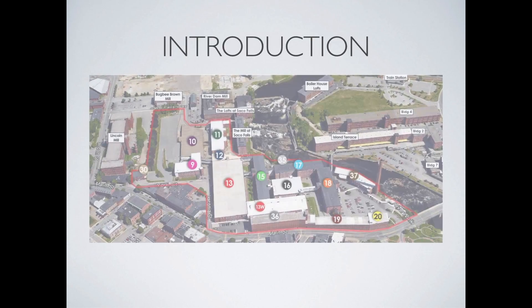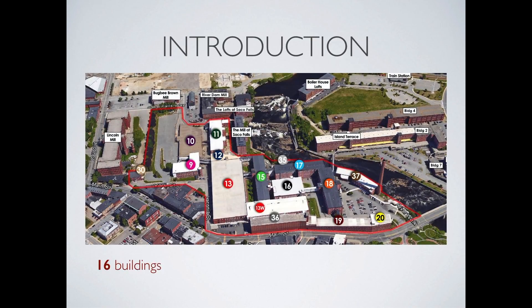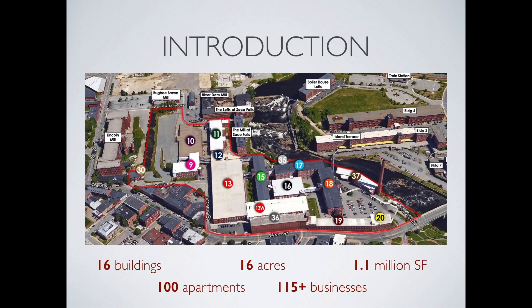The Pepperell Mill Campus is an adaptive redevelopment project located in the heart of downtown Biddeford, Maine. The sprawling campus sits on a 16-acre site with several thousand feet of frontage on the Saco River. 1.1 million square feet of interior mill space is spread throughout 16 buildings around the campus. As it stands today, the project is 50% complete.